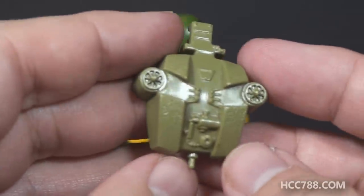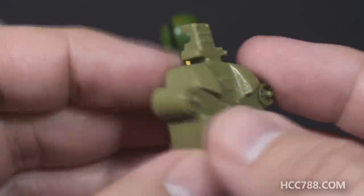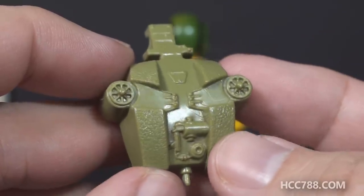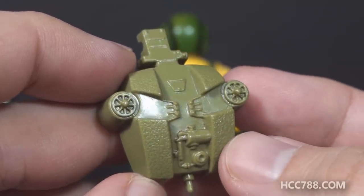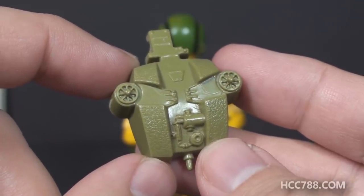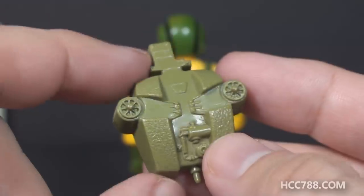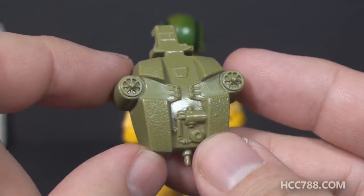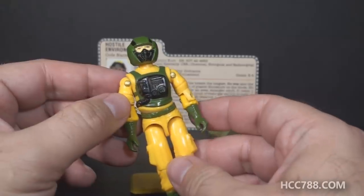Finally we get to Airtight's backpack — the card contents call it a compressor backpack. It is olive green. It has a knob on the bottom for the hose that connects to the sniffer, and a notch on the top for the hose that connects to the helmet. It has some molded-on technical detail and a couple of fans on it. Based on the way the backpack interacts with the figure, I'd say it has two functions: since it connects to the helmet it provides clean air, and since it connects to the sniffer it works with the sniffer to detect toxic gases.